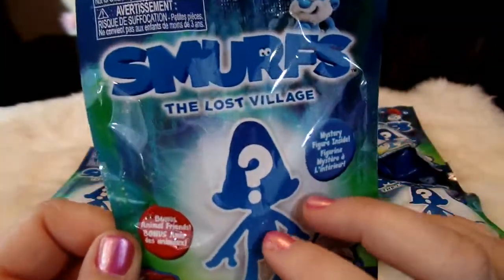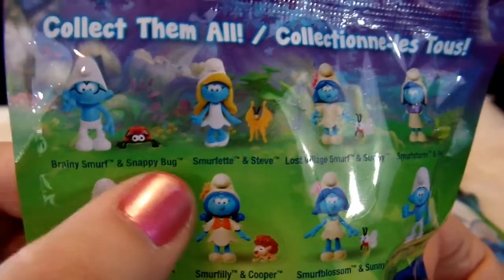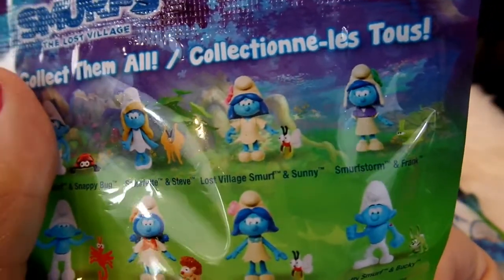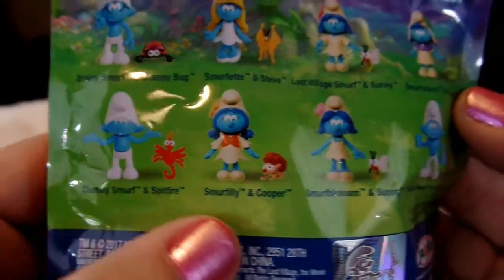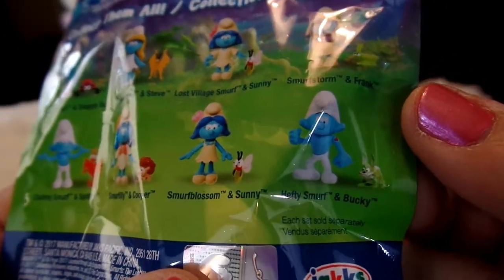So this is the blind bag and on the back it shows the ones you can get. It says collect them all, and you can get Brainy Smurf and Snappy Bug, Smurfette and Steve (it looks like a butterfly), The Lost Village Smurf and Sunny, Smurf Storm and her pet Frank, Clumsy Smurf and Spitfire, Smurf Lily and Cooper, Smurf Blossom and Sunny, and Hefty Smurf and Bucky.